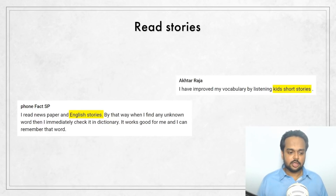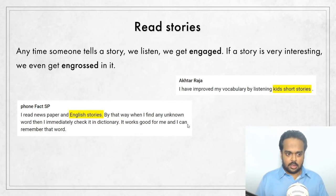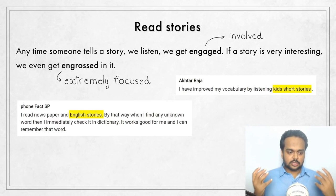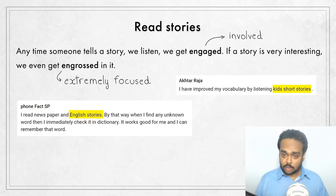The next tip is to read stories. As human beings, we love stories — anytime someone tells a story, we listen. We get engaged, meaning we get involved and give it our attention. If a story is very interesting, we even get engrossed in it. Engrossed means to become extremely focused, so focused on the book you're reading that you forget about other things. Stories are a great source of vocabulary because we feel a connection to those words. Start with books for young children, and once you're comfortable, move on to stories for older children, teenagers, and finally adults.